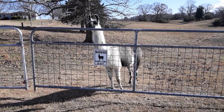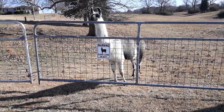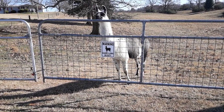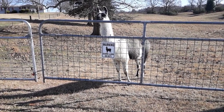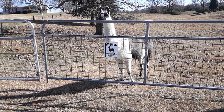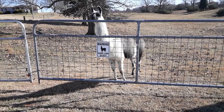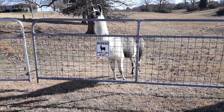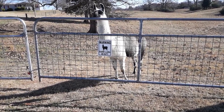I thought it was kind of symbolic seeing the guard llama standing behind the 'Warning: Guard Llama on Duty' signs — I thought that was pretty comical. But I figured I'd do a quick video showing you the llama. Until next time, have a good one!